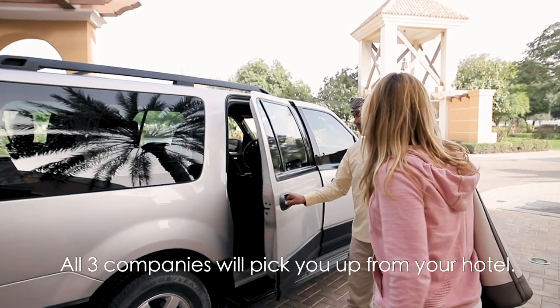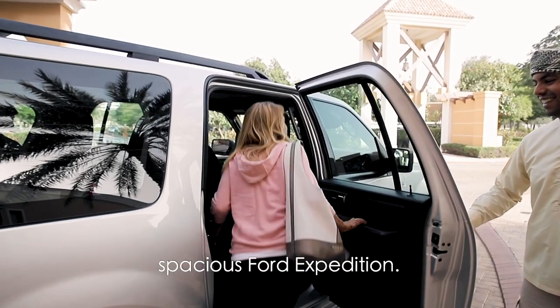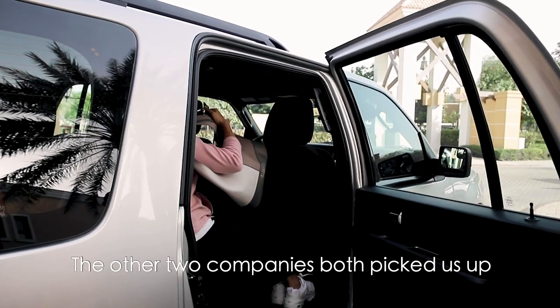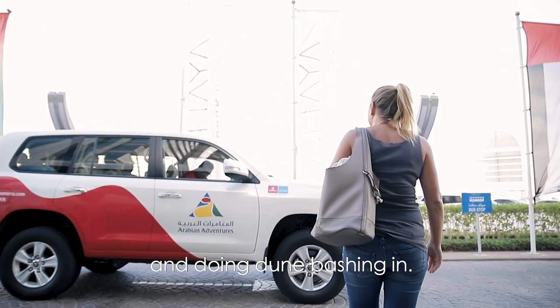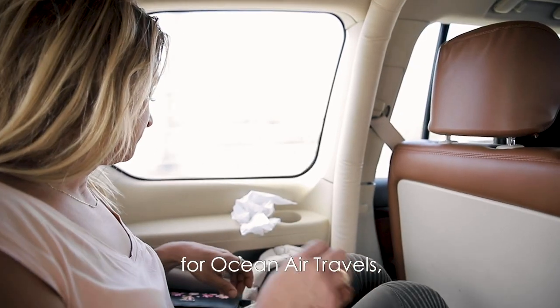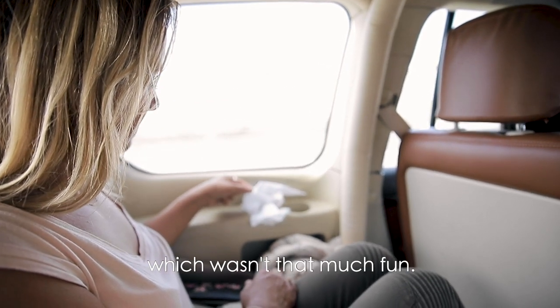All three companies will pick you up from your hotel. The Heritage Desert Safari picked you up in a very spacious Ford Expedition. The other two companies both picked us up in Land Cruisers — the same cars going out for dune bashing. They were a little bit cramped and I had to sit in the back seat for Ocean Air Travels, and I didn't get to move from there for the whole journey, which wasn't that much fun.